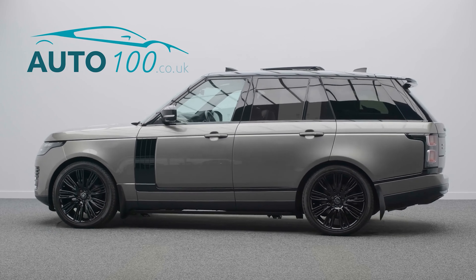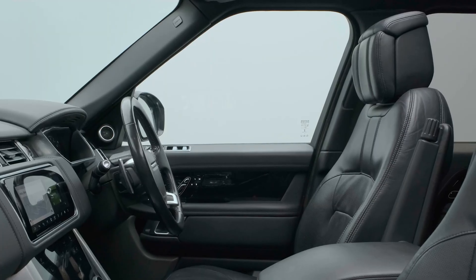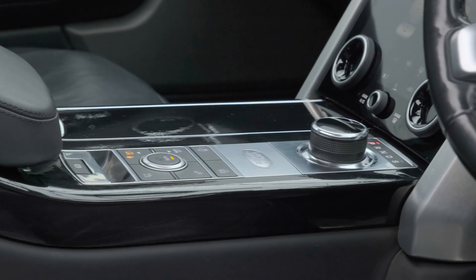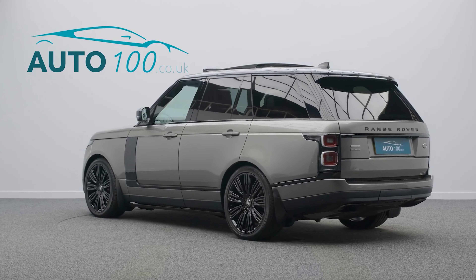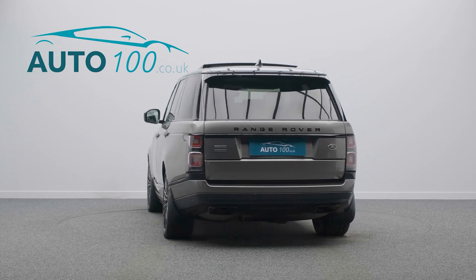This beautiful Range Rover 5 litre V8 Autobiography is not only finished in the stunning colour combination of silicone silver with ebony leather upholstery, and rides on the awesome 22 inch nine split spoke design alloy wheels in black finish,